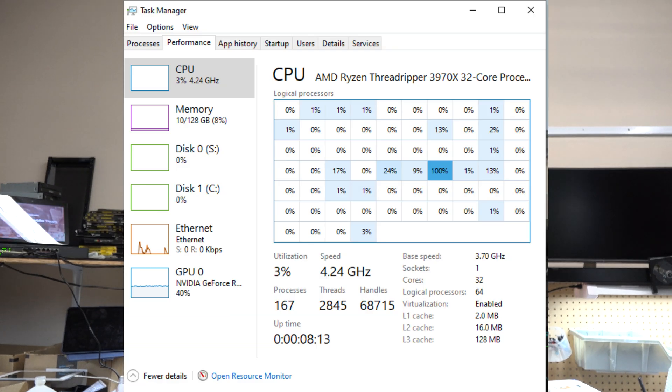But where these typically fall down is when they run programs that only use a single core. Have you ever wondered if X-Plane was heavily single-threaded? I'll put a screenshot of the task manager while X-Plane is running. This is on the Threadripper, and as you can see, it really just hits one core most of the time.